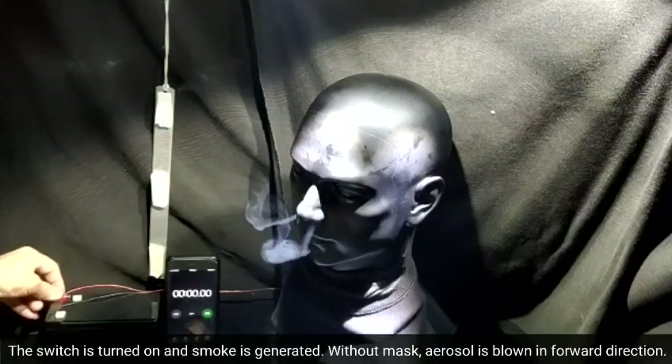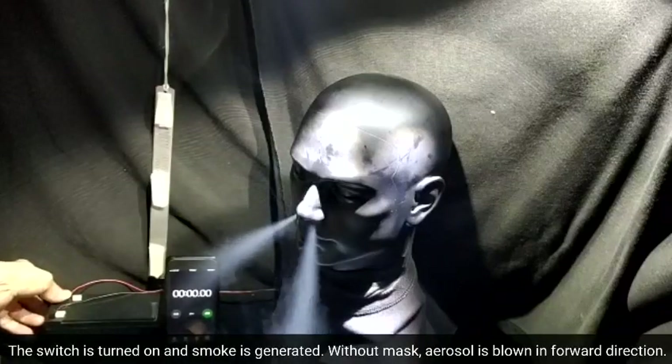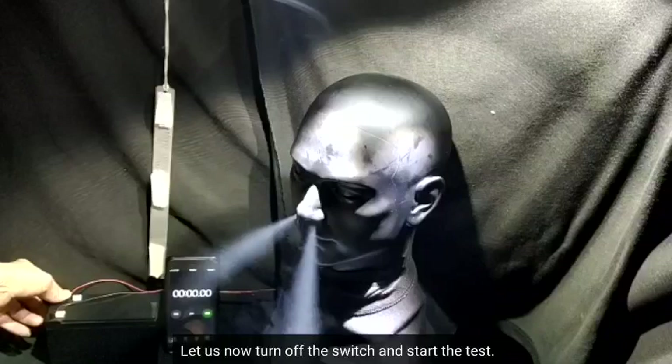The switch is turned on and smoke is generated. Without a mask, aerosol is blown in the forward direction. Let us now turn off the switch and start the test.